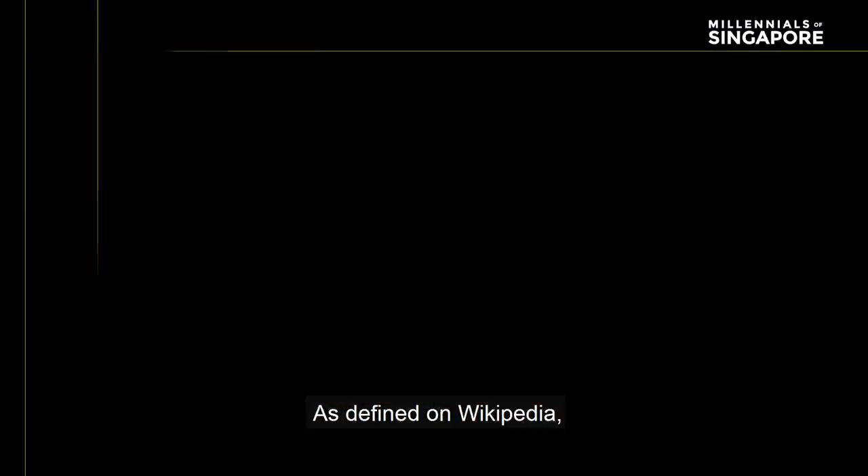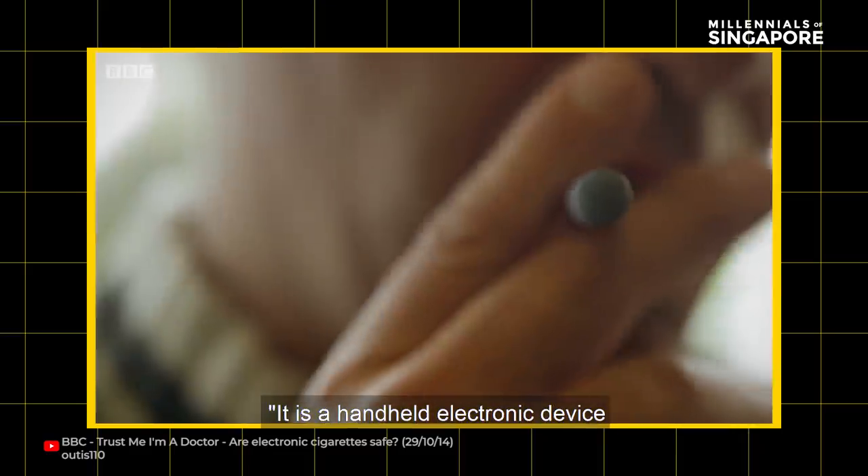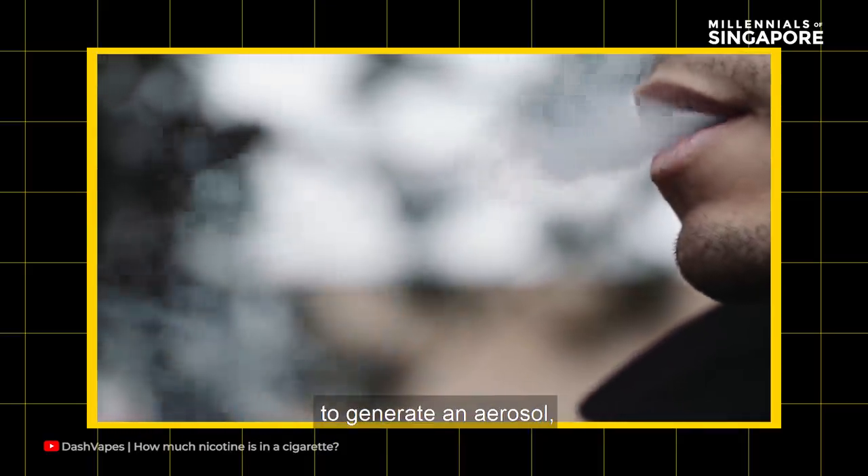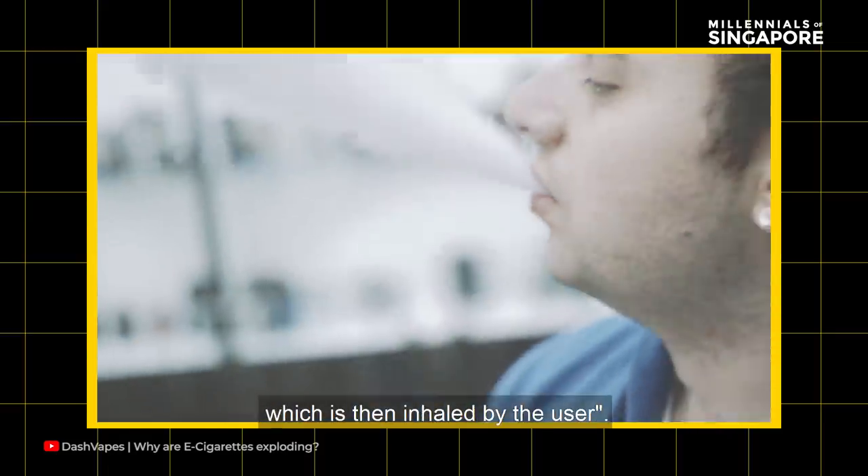E-cigarettes, as defined on Wikipedia, are handheld electronic devices that simulate smoking. They work by heating a liquid to generate an aerosol, commonly known as vapor, which is then inhaled by the user.